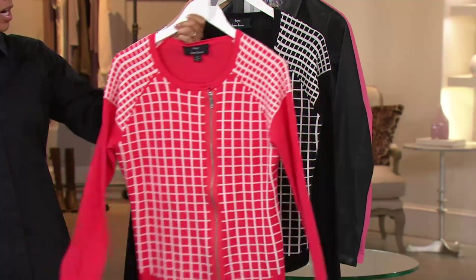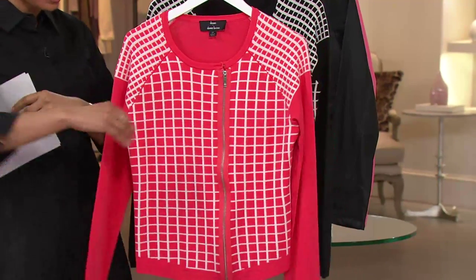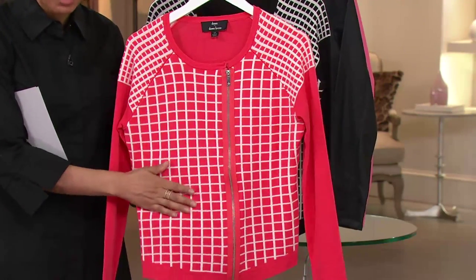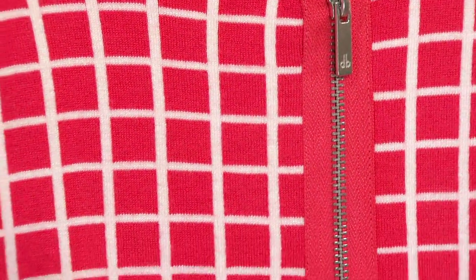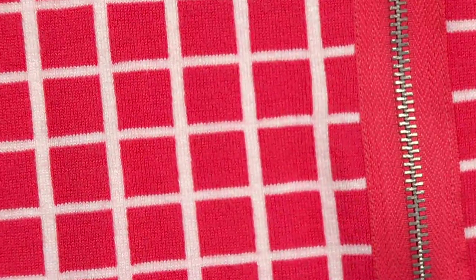Now the sweater is done in a lightweight rayon-nylon blend — 80% rayon, 20% nylon. The hand is so soft. You might confuse this for a cashmere, because when you run your hand over this it is just the softest brushed finish. It feels expensive, it looks expensive, and it does have that designer touch.